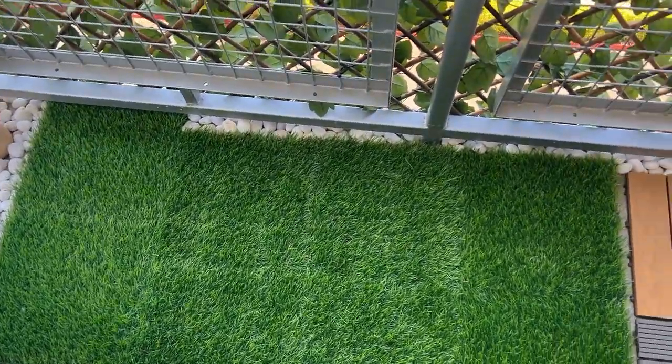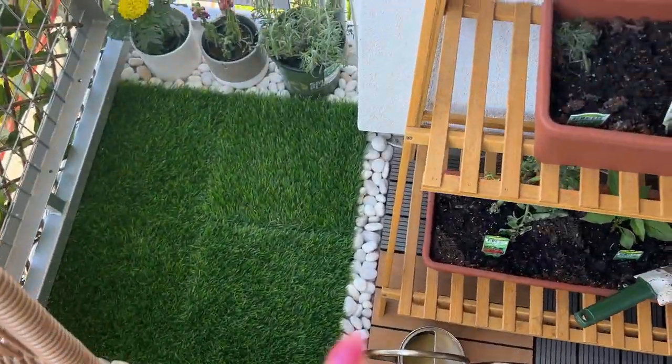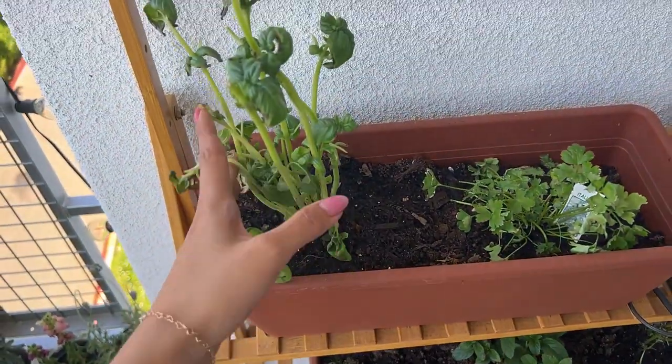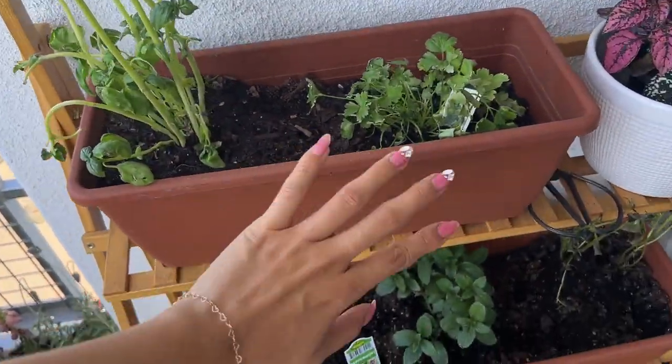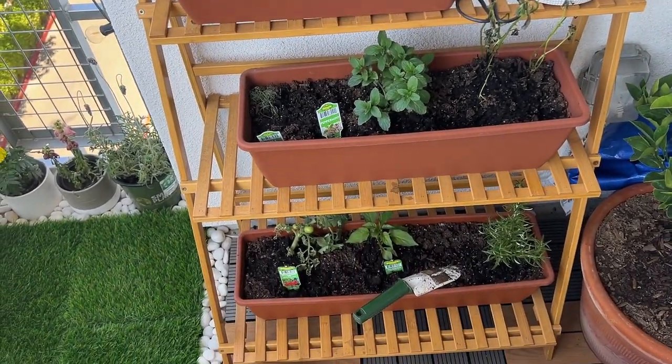These are the stones that Andy put up all across — nice job Andy. These are supposed to have drainage holes, but I'm not sure why they're not draining, so I think I have to take everything out and do it all again.